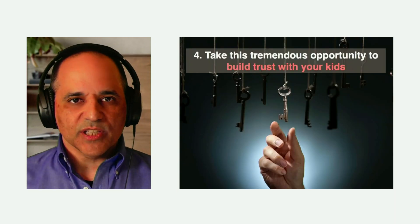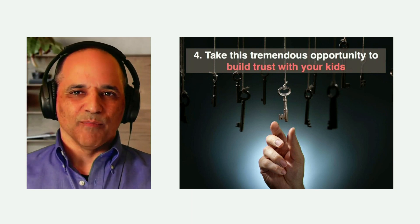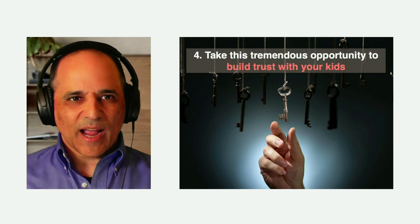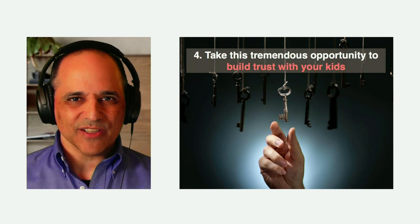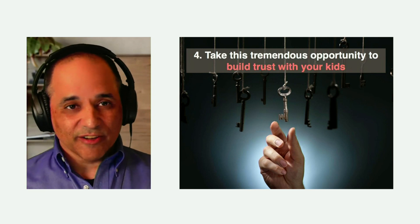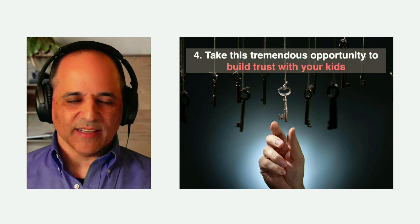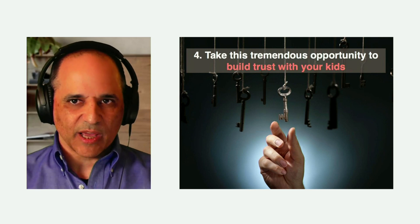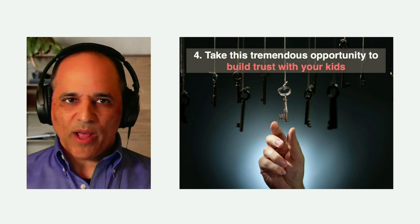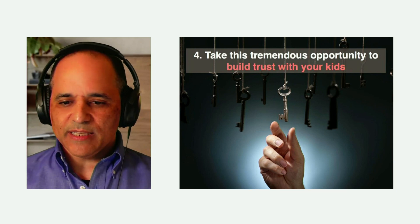I also want you to see this change as an opportunity to build trust with your kids. The reason I want you to use this as an opportunity is because we have to teach our kids what to do. Kids today — typically Generation Z — are growing up, and as parents and older people who love them, we have to pass on good habits to them. We don't want them to be victims of scams of any kind, so we need to teach them what to do.